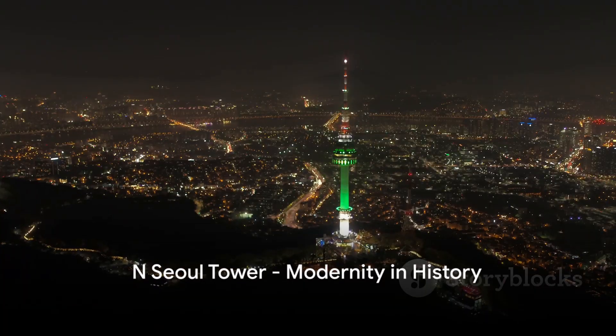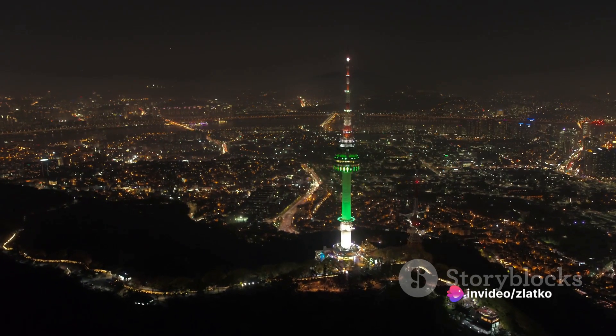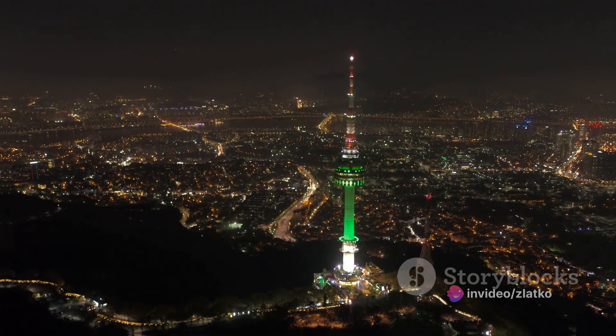The N-Seoul Tower, a beacon of modernity in a city steeped in history. It's not just a broadcasting tower — it's a vantage point that offers panoramic views of the city's skyline, day or night.